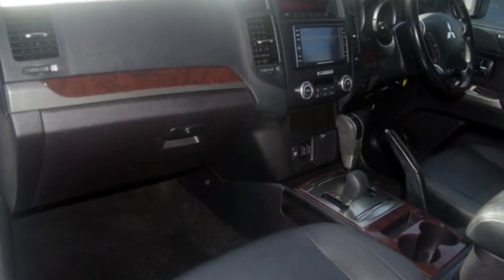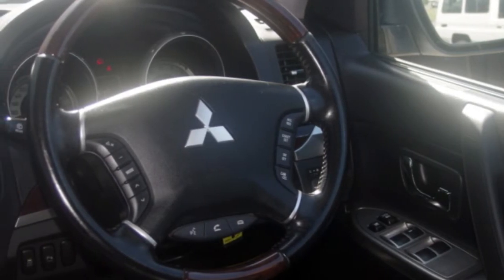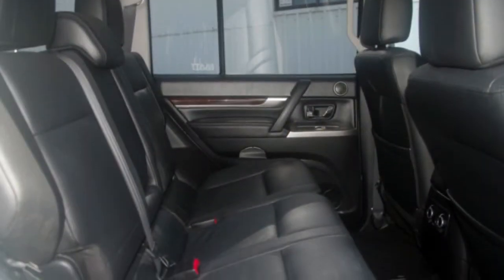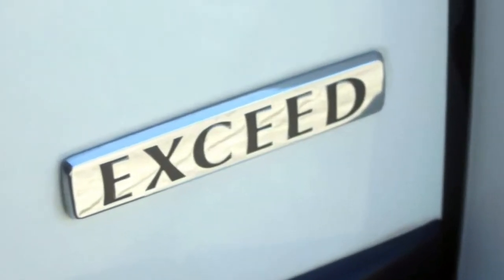The attractive white exterior is complemented by its stylish interior. This vehicle has all the features you could dream of: cruise control, alloy wheels, power steering. The anti-lock braking system will help deliver you safely to your destination. And more.